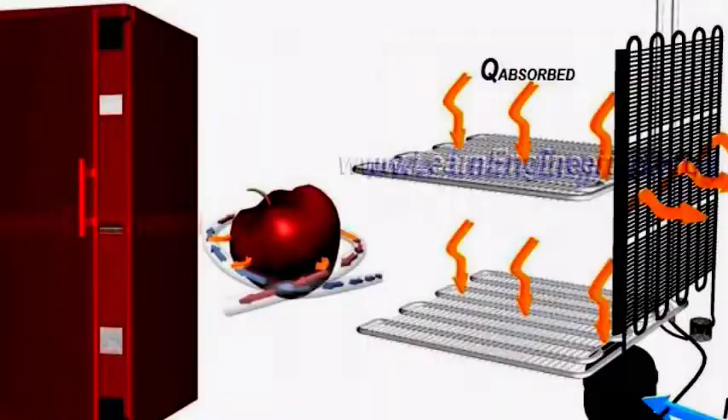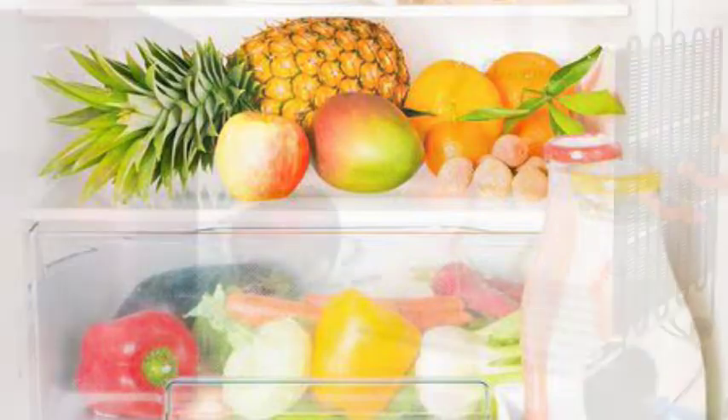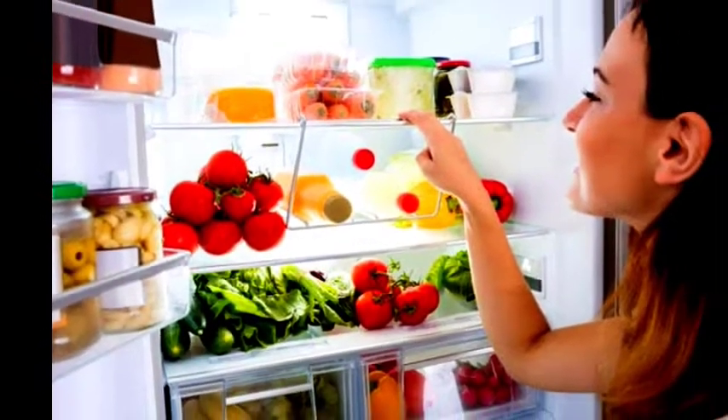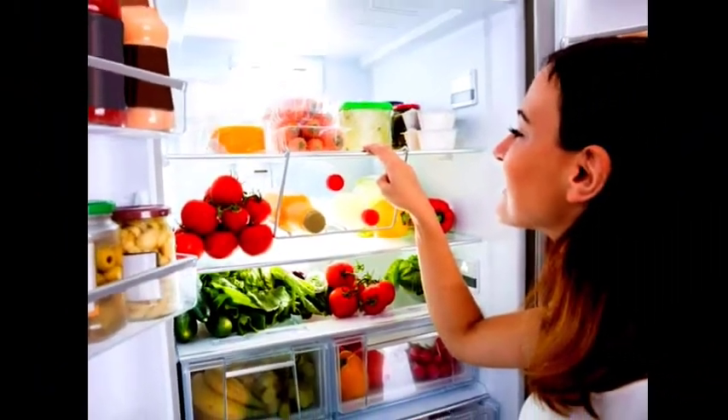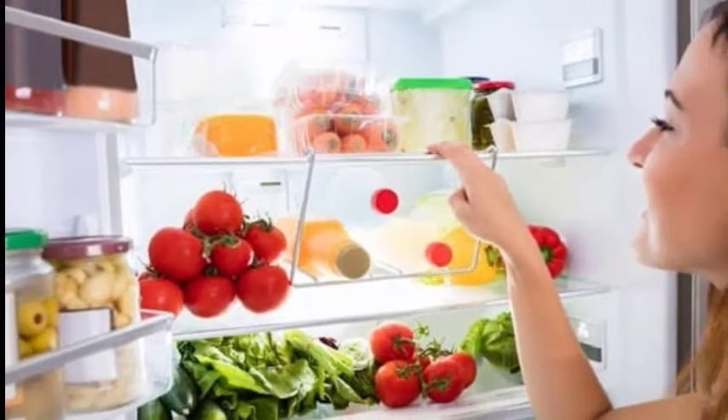The fridge has a pump that transfers heat from the inside of the fridge to its outside, which helps it keep things cool. The cold temperature inside the fridge slows down bacterial growth in food and thus preserves the food for a longer time.